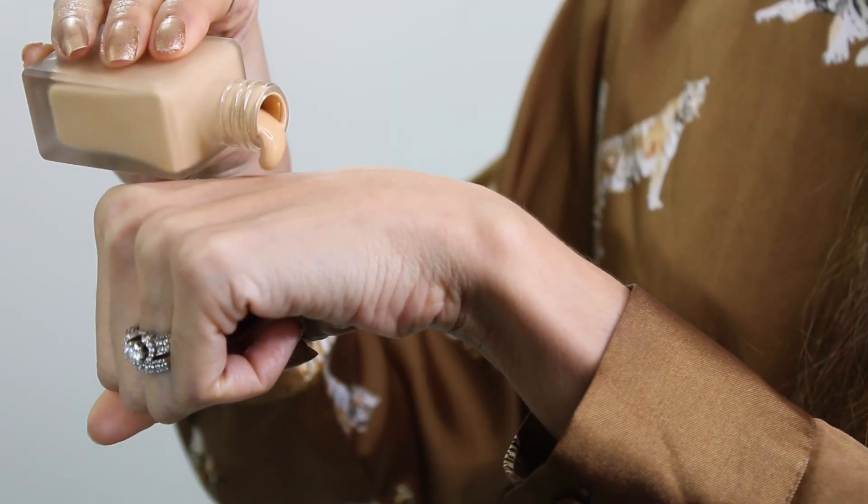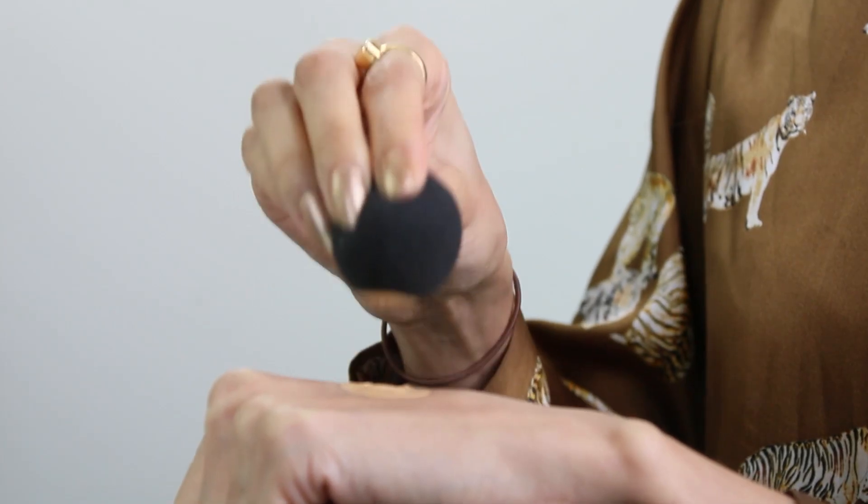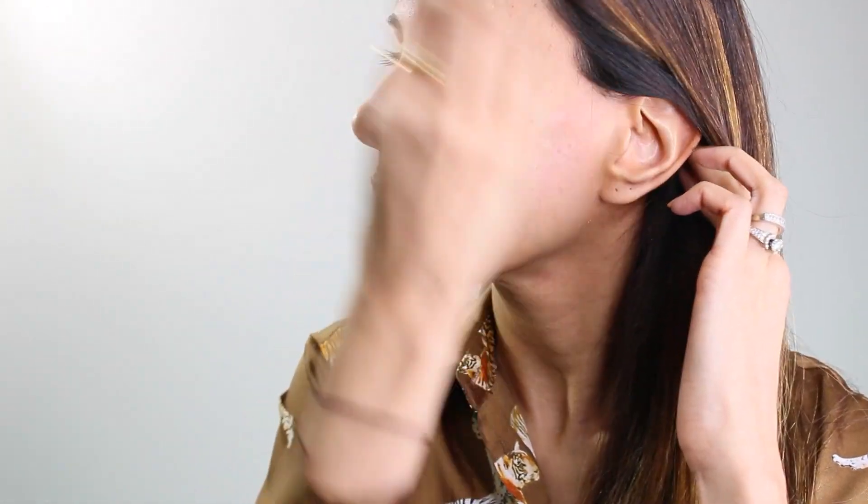Now I've prepped my skin, let's move on to the makeup. I start by applying my foundation with a beauty blender. I'm using the Estee Lauder Double Wear Stay In Place Makeup in Color Rattan. I love this one as it provides a flawless matte look without looking too cakey. The coverage is buildable so it's great for those days that you want to add more, and it does a great job of lasting all day without drying up my skin.